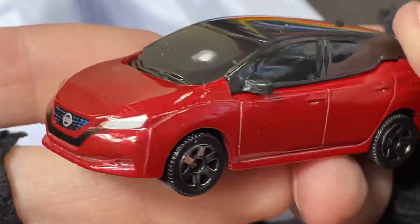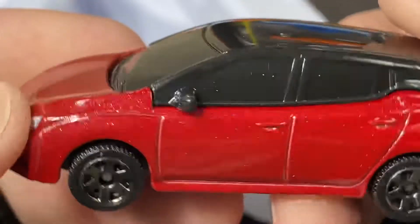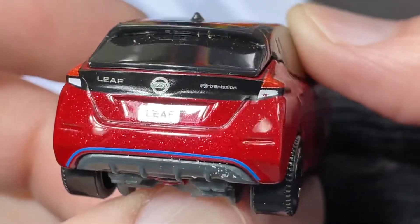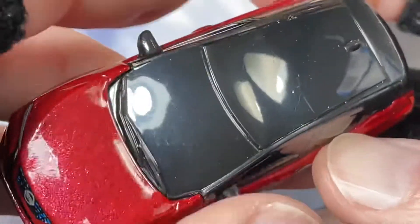The Nissan Leaf is the last one on the bottom in the five pack. These new five packs are out now, they're $4.99 at Target. I have not seen these at Walmart yet — I've seen them at Target, so you can find it at Target.